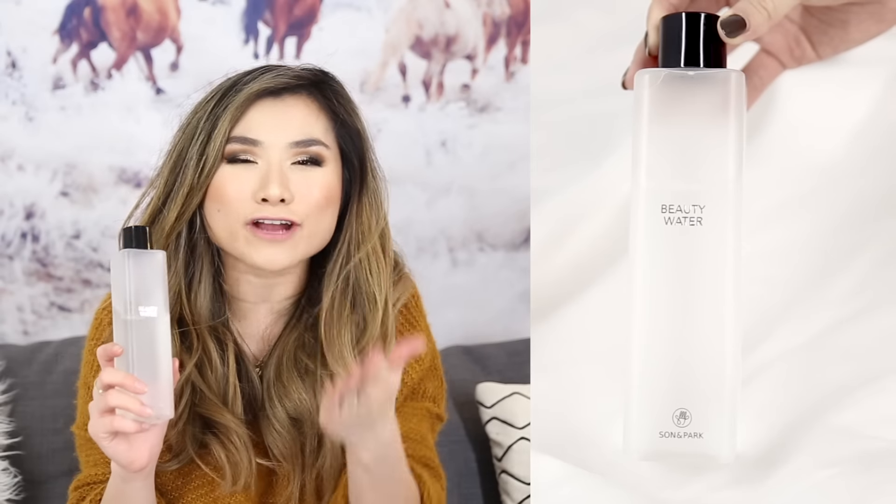Beauty product number one is going to be my favorite toner — this is the Son & Park Beauty Water, my favorite toner of 2016. If you're a fan of Korean skincare, I highly recommend this toner. The papaya extract helps break down dead skin cells, reduce oil, and control excess sebum, yet also maintains a nice moisture level so your skin stays baby soft. It's the perfect thing for my skin that has so many different personalities. It has a cult following for a reason.